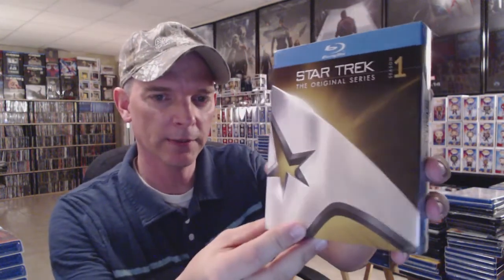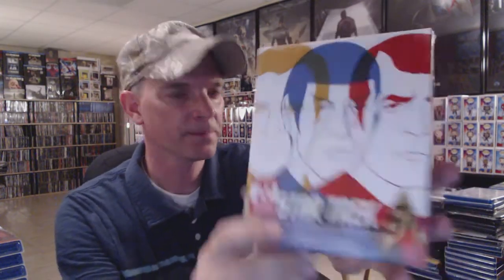We have Star Trek: The Original Series Season One — it's got a nice slipcover — Season Two, and Season Three. I also have Star Trek: The Animated Series and the Roddenberry Vault collection, which I got a pretty good deal on. So there's the Star Trek Original Series.